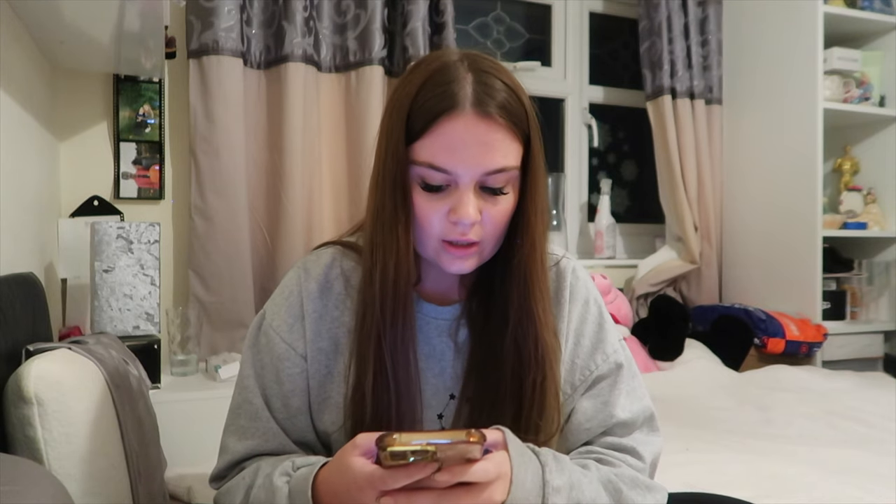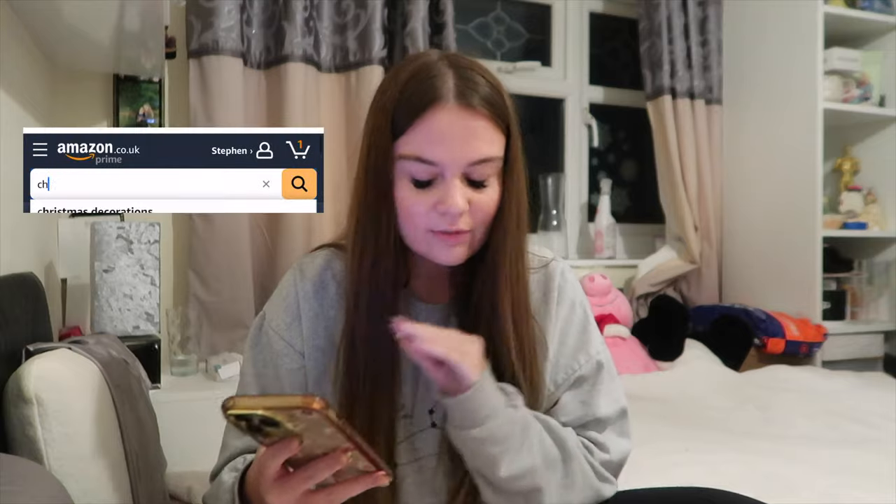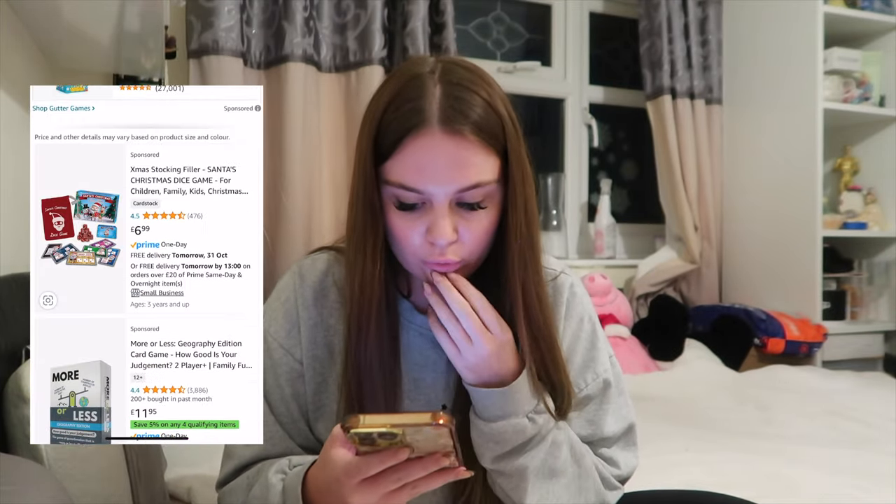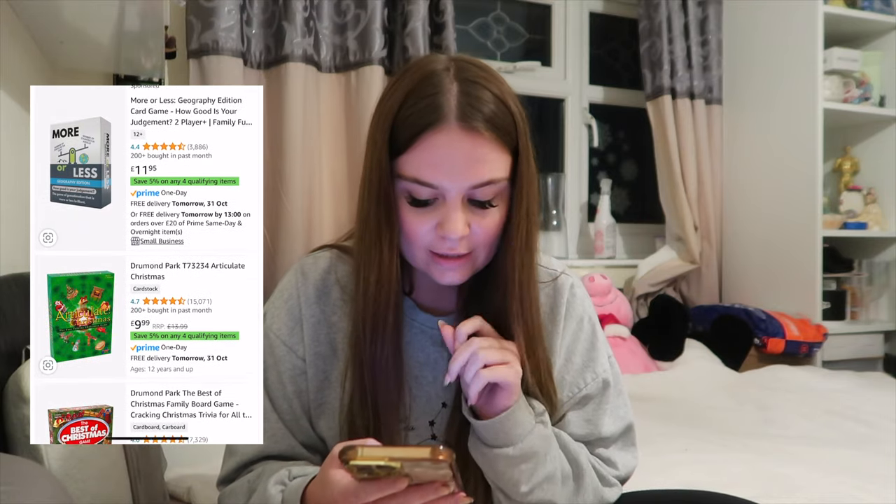For me I think Christmas activity or game is going to be the easiest category, so I'm just going to have a scroll through Christmas games and see what comes up.